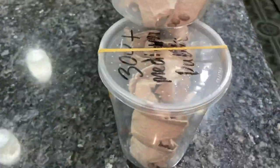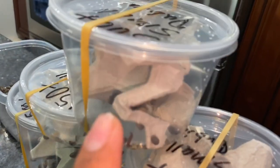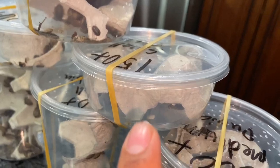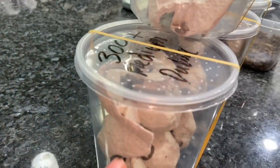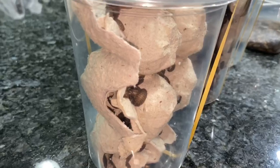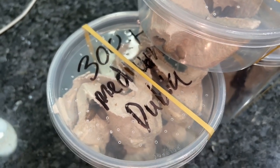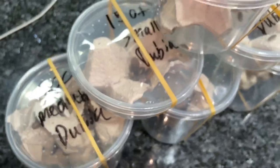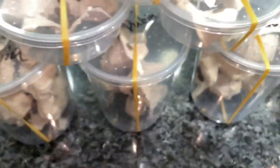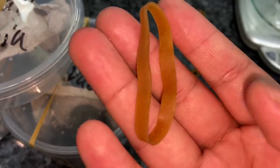I just wanted to give you guys a visual and show you how I package them up. As you can see, I use deli cups — I have three sizes here: a medium, a small, and then the big boy. In this 300 plus medium count, there are actually two pieces of egg crate inside, so all the mediums are in there — you can't really see them all but trust me they're in there. I put a nice rubber band on and I also put some ventilation holes on the top to let the dubias breathe and get some fresh oxygen.